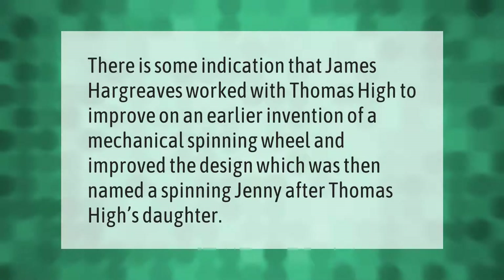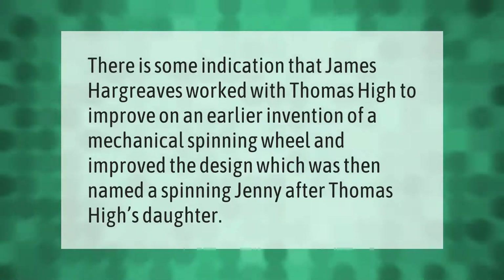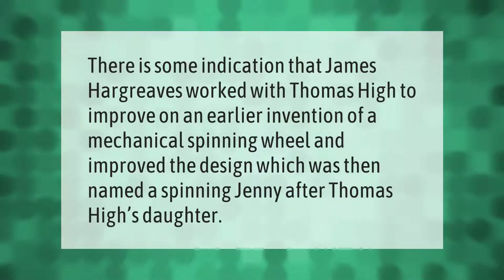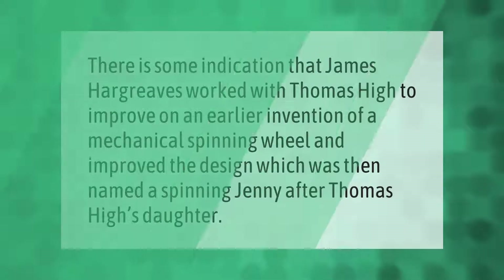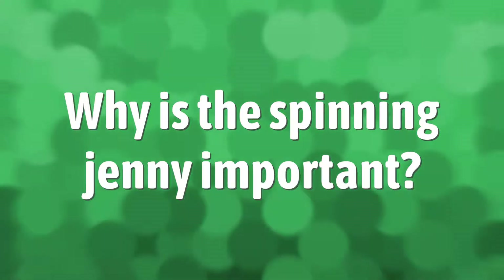There is some indication that James Hargreaves worked with Thomas High to improve on an earlier invention of a mechanical spinning wheel and improved the design, which was then named a spinning jenny after Thomas High's daughter.